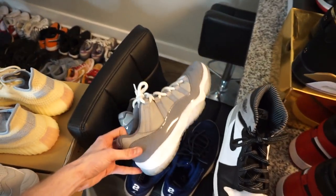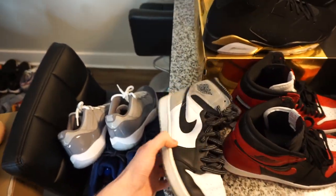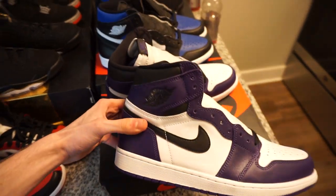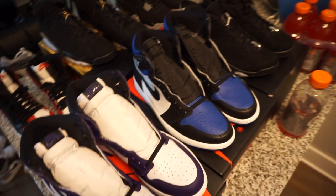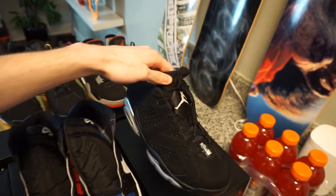We got two pairs of 11s here — Cool Gray 11s, Jeter 11 with a two on the back. Baron Ones. Another pair of Court Purples. DMP Sixes. Another pair of Royal Toes. Some Chrome Six Lows — weird shoe.